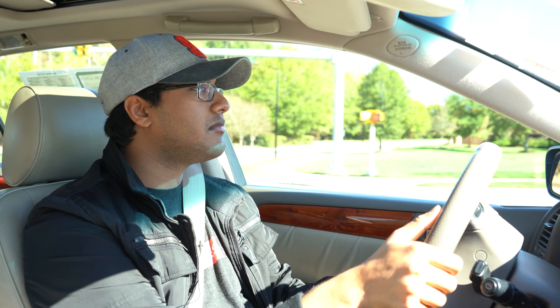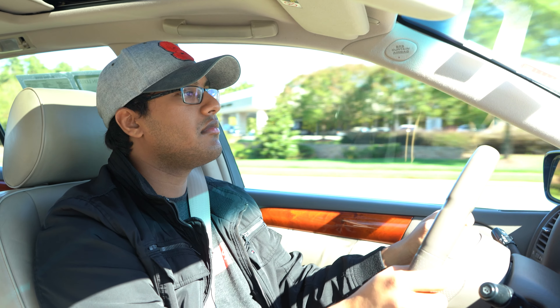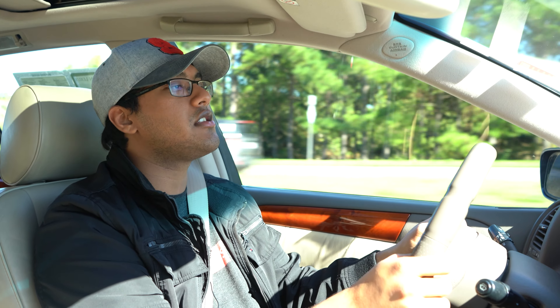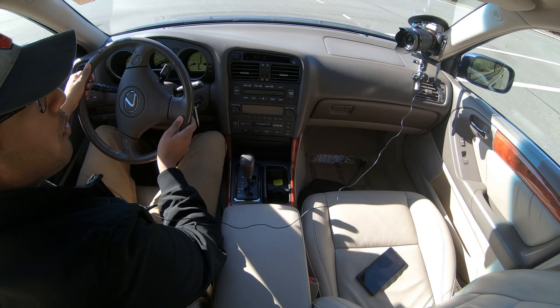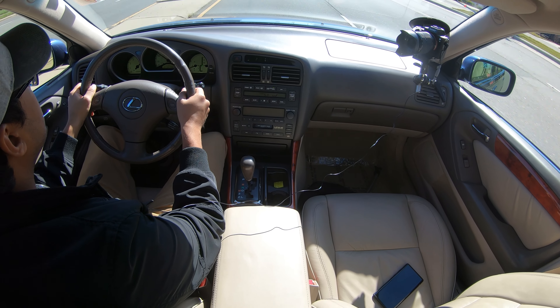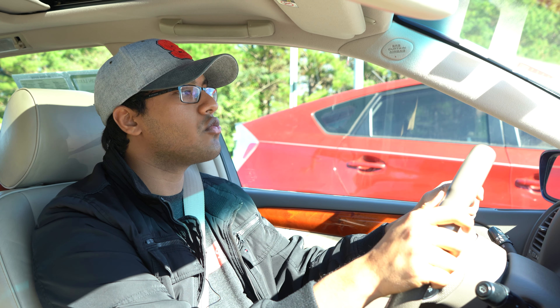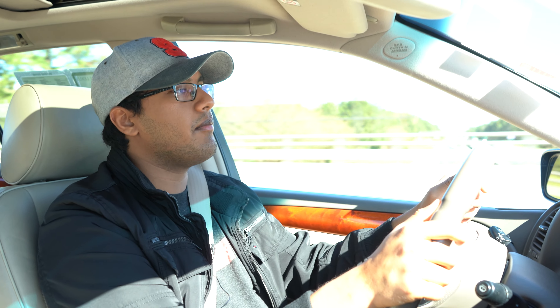The biggest change for this next generation of GS was, in fact, the addition of a V8 engine — not just any V8, the same V8 from the LS430, that silky-smooth LS430 motor. This vehicle generation got it, though not this particular one. When this generation first came out around 1997, this 3.0L inline-6 was the only engine option you had. This particular model weighs about 3,600 pounds, and the V8 version weighs a little over 3,700 pounds.